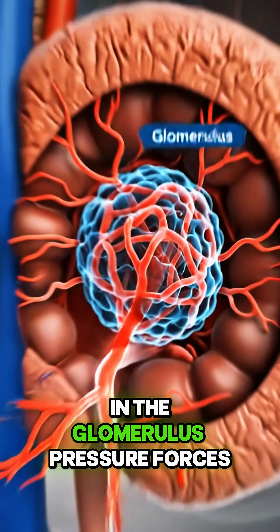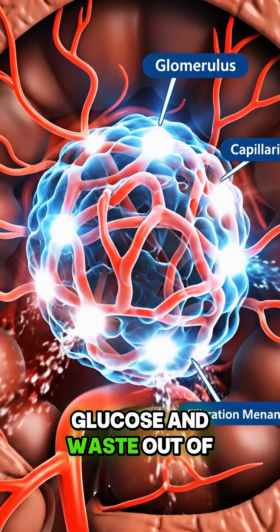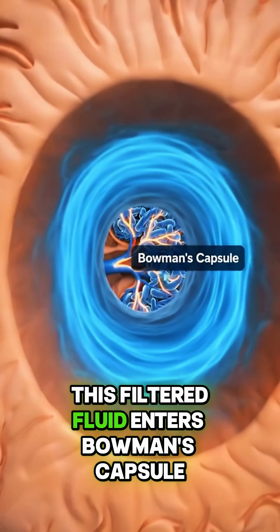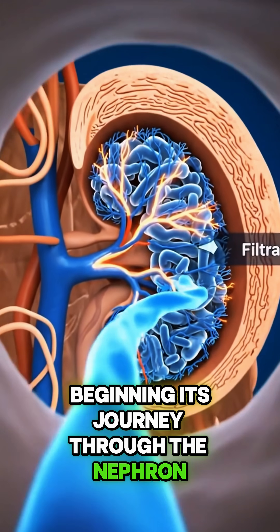In the glomerulus, pressure forces water, salts, glucose, and waste out of the blood. This filtered fluid enters Bowman's capsule, beginning its journey through the nephron.